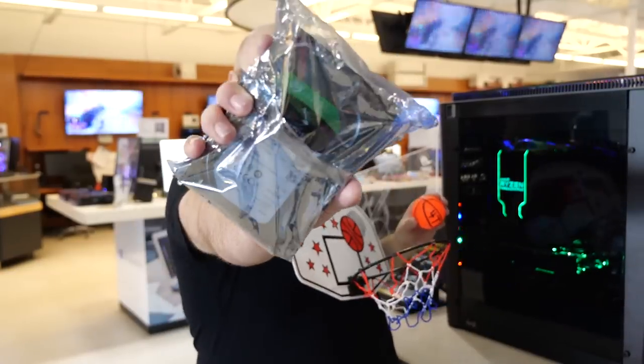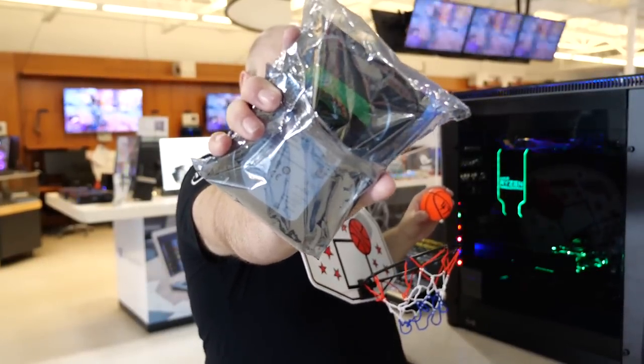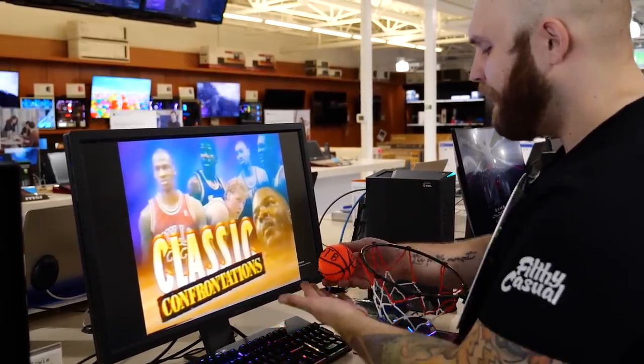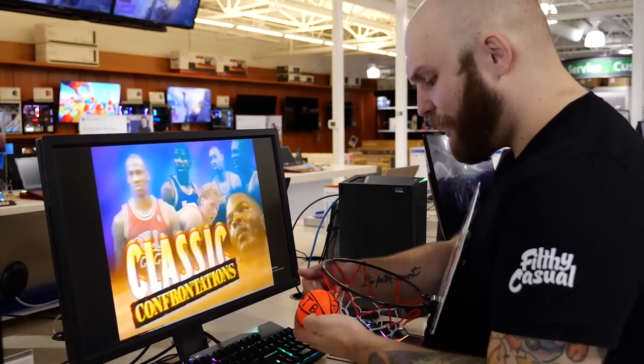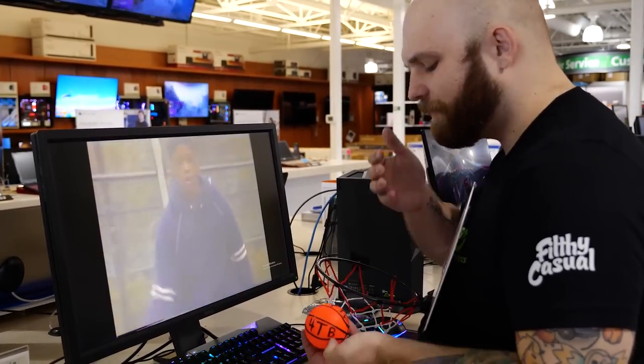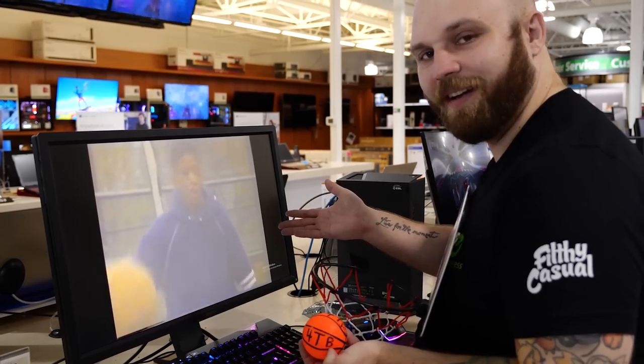The deal on the four terabyte IronWolf NAS SATA drive is like a well-executed pick and roll. If you have an entire history of the NBA Finals stored on a dusty hard drive, this may be the time to move it onto an easily accessible NAS. You have until Sunday at 6 p.m.